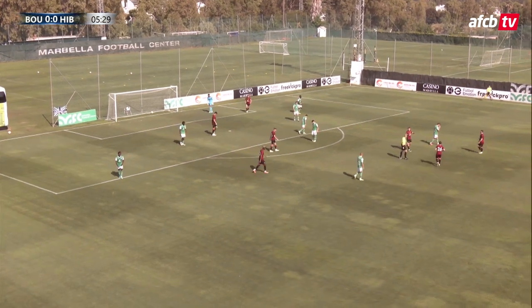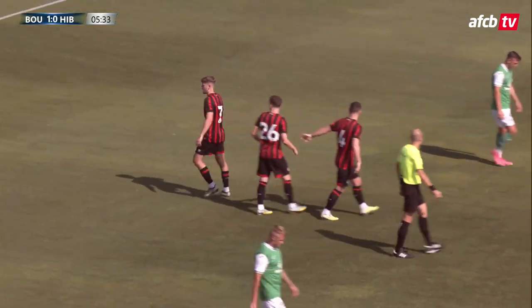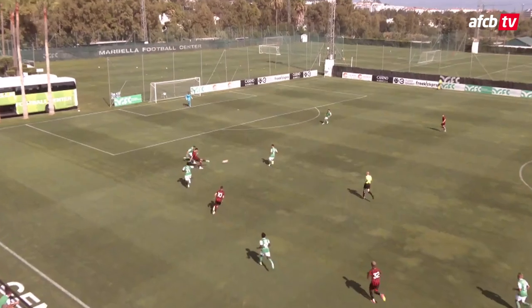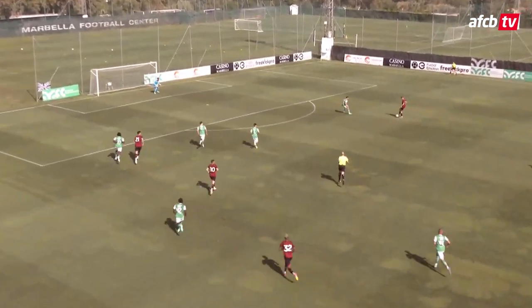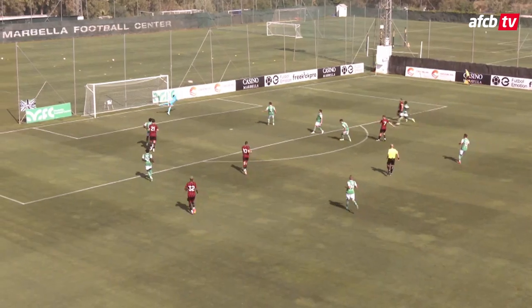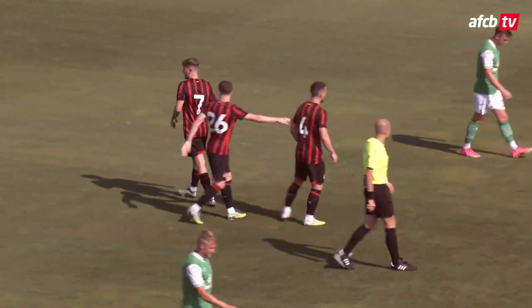David Brooks — that's a fantastic strike and AFC Bournemouth have the lead. Classic David Brooks there as he shifted onto his left foot and arrowed his effort into the top corner. The small contingent of travelling fans sing his name. What a start to pre-season it has been for the Welsh wizard.